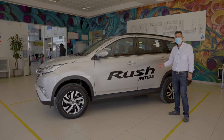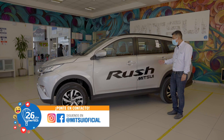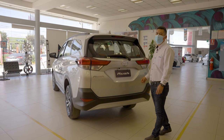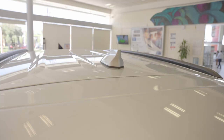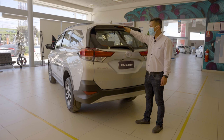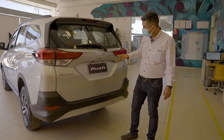Another detail we must highlight about this SUV, friends, is that it has very good ground clearance — 22 centimeters of clearance — which allows us to leave the city and go to places where a regular car perhaps couldn't reach. At the rear of the Rush we find a shark-fin antenna, a spoiler with a third brake light, a rear defroster, and a rear wiper.